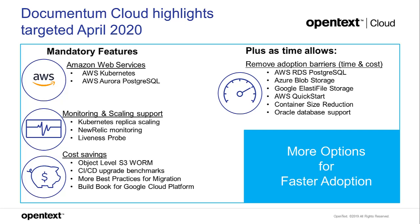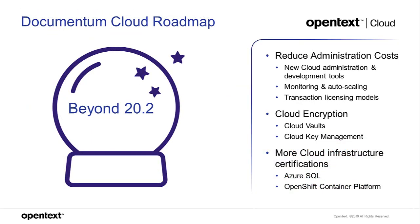Further down the line, we'll be reducing more barriers with more certifications — including blob storage and Elastifile storage to reduce costs for customers with large content volumes. We're working to reduce container sizes, currently multiple gigabytes, to make them more portable and faster to install. Longer-term goals include new cloud administration and development tools to help with auto-scaling, managing Documentum securely in the cloud, segregation of duties, and cloud encryption for cryptography keys and secrets.